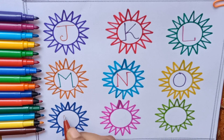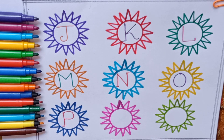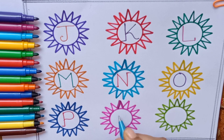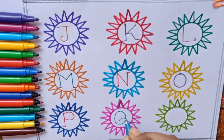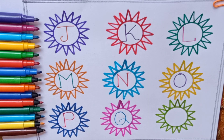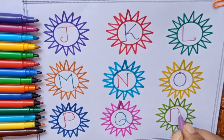Red color, P — P for Pineapple. Sky blue color, Q — Q for Quarter. Pink color, R — R for Rain.